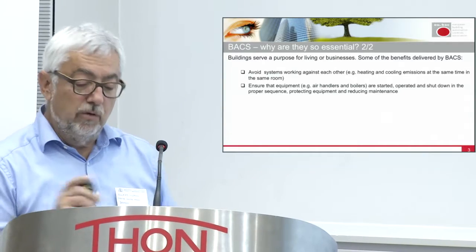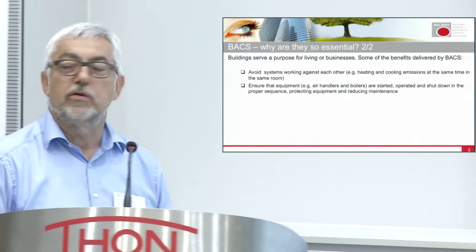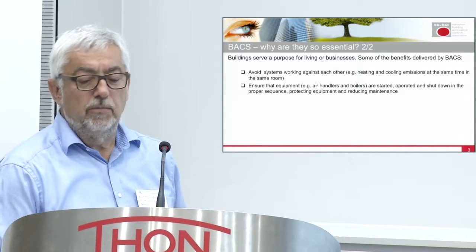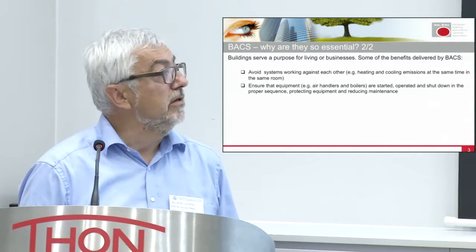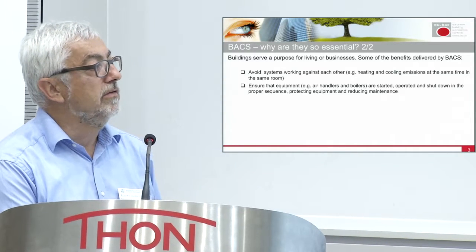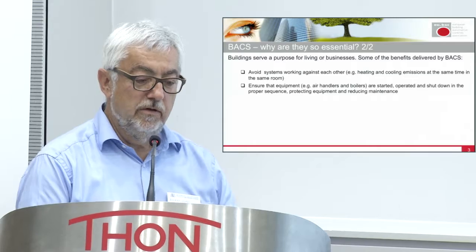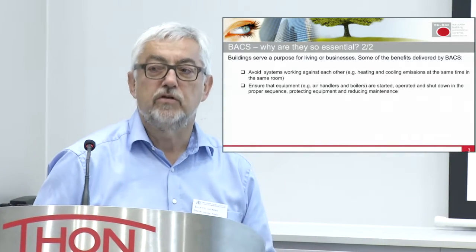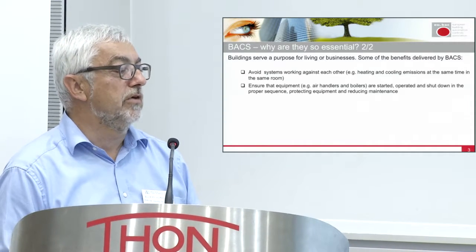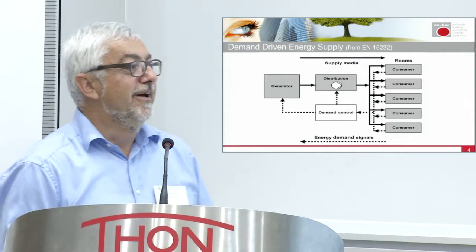You cannot blame the user — it doesn't work like that. There is another automation aspect that is sometimes forgotten, especially regarding maintenance and air handlers with heating and cooling sequences. If you start an air handler with those sequences, it needs to be started in a certain order. If you don't do that, you might have over- or under-pressure in the room and you might not even be able to open the door. Automation handles that — it's straightforward, but that's how it should be done.